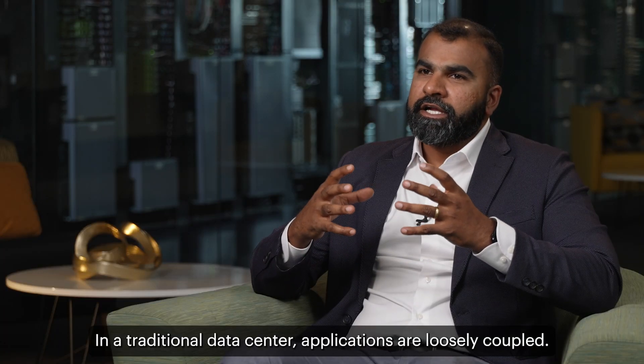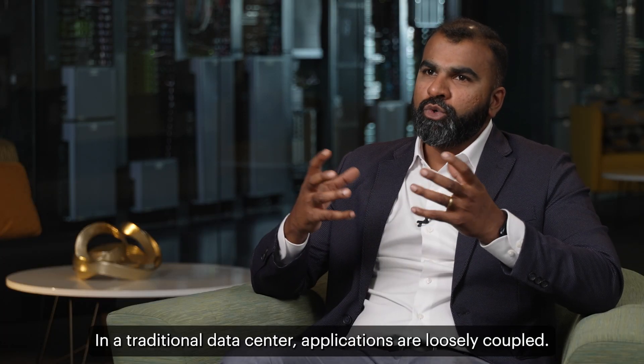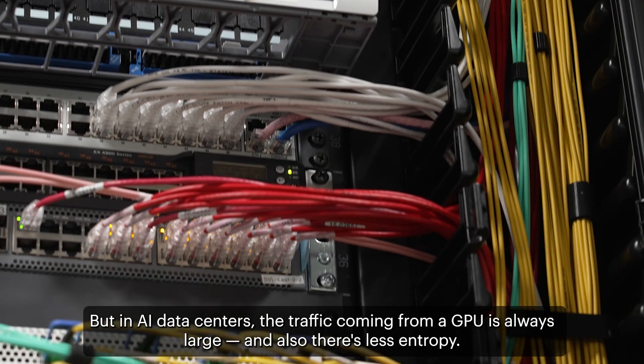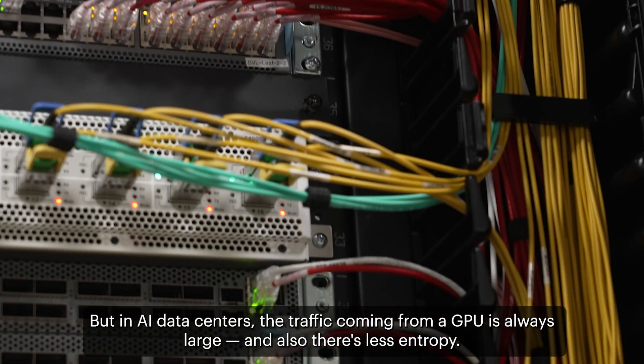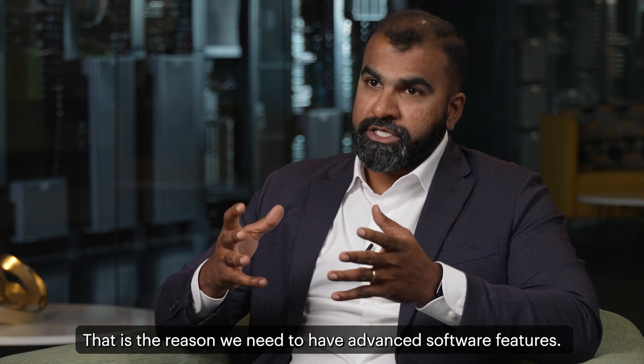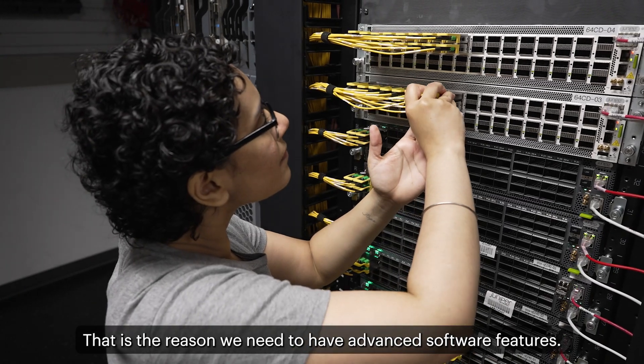In traditional data centers, applications are loosely coupled, but in AI data centers the traffic coming from a GPU is always large and also has less entropy. That is the reason we need to have advanced software features.